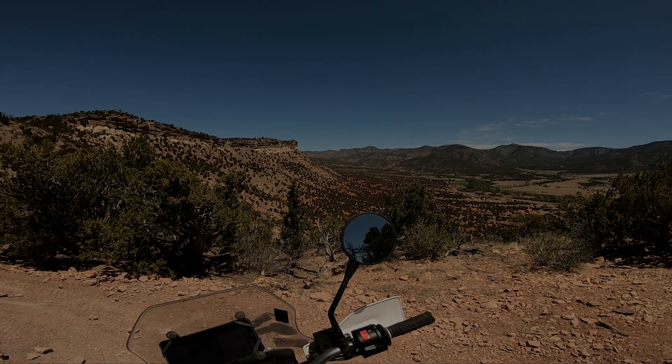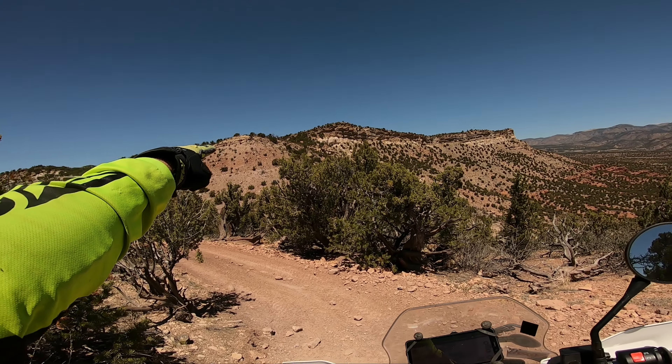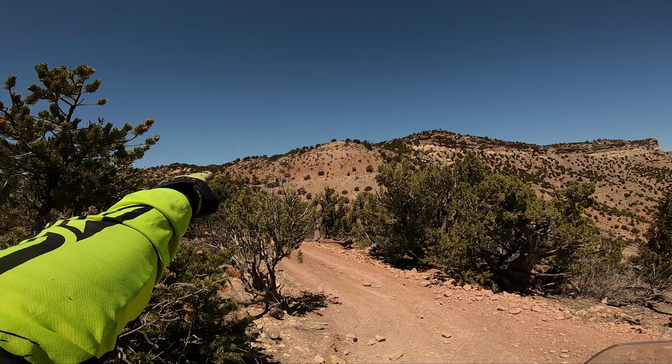I'm going to go on that edge right there on the edge of the mountain — it looks like the trail goes around.